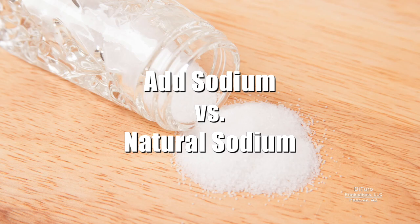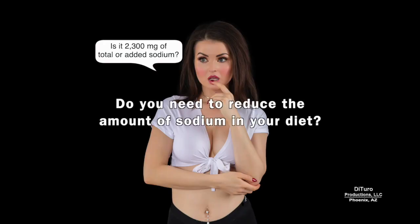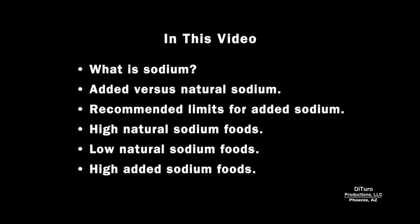Hi, this is Daniel DiTuro. Do you need to reduce the amount of sodium in your diet? In this video, I'll share what is sodium, added versus natural sodium, recommended limits for added sodium, foods high and low in natural sodium, and high added sodium foods.